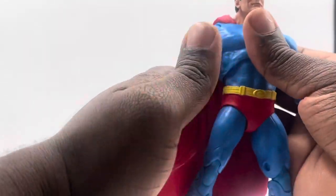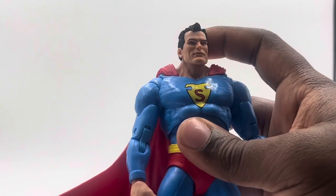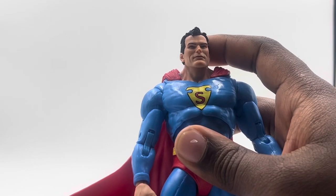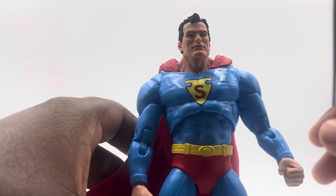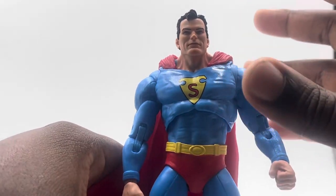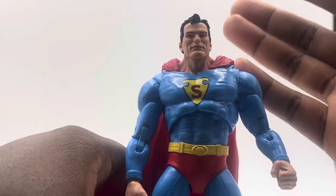Actually looking at this figure off the turntable, the hair sculpt is definitely a wider hair scoop — which is actually what Superman looked like back then, even in the cartoon. I'm perfectly fine with it. This is actually my favorite version of Superman, which is why I picked this up. I'm not really a fan of the slicker water-type hair like the Hush figure.